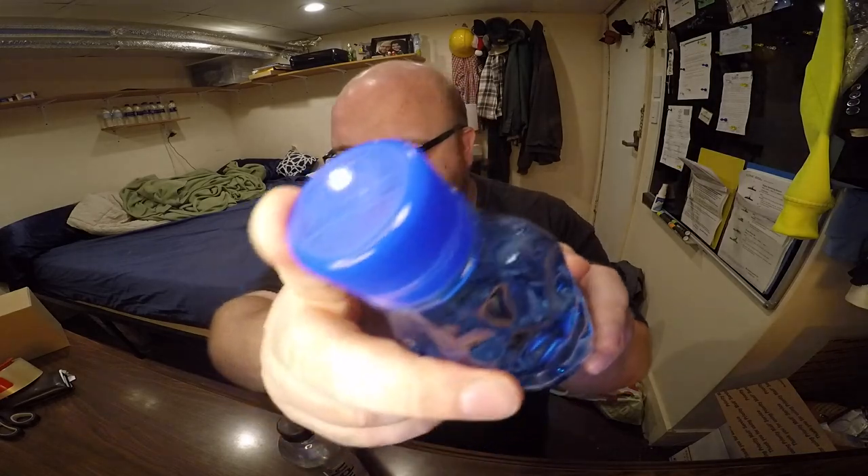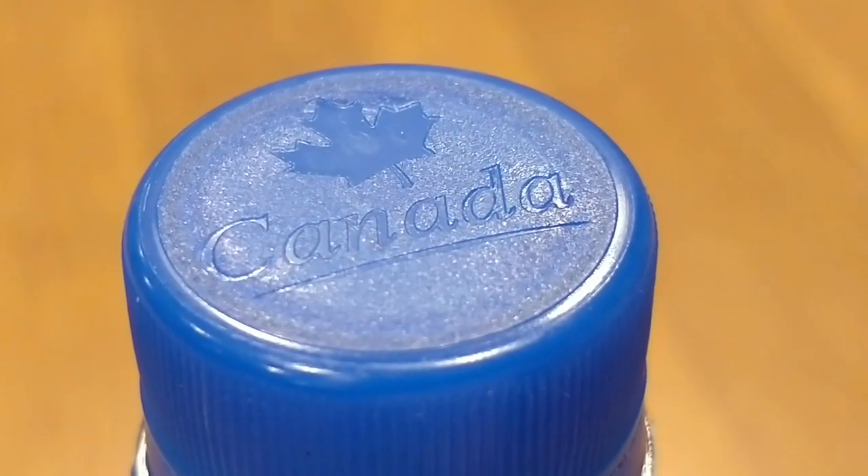They're about the same size — this is 500 milliliters and this is 550 milliliters. The Icy Blue is a little bit bigger, but per ounce it's still more expensive. Opening them up for the taste test — the Icy Blue really has a lot of attention to detail, even on the lid. There's a unique lid with a Canadian maple leaf on there. It's not just a generic bottle with a slapped-on logo; they really made their own lid.